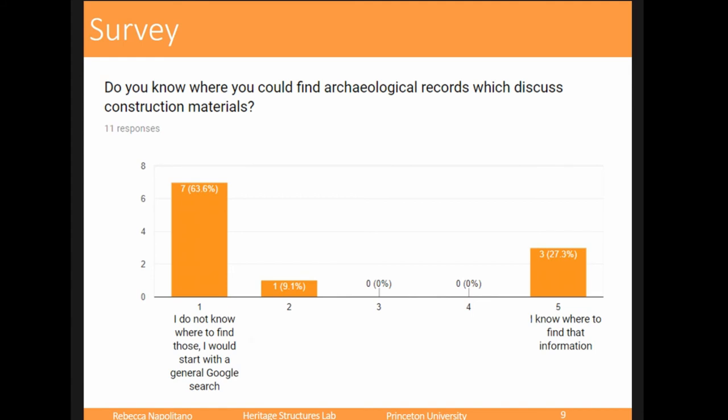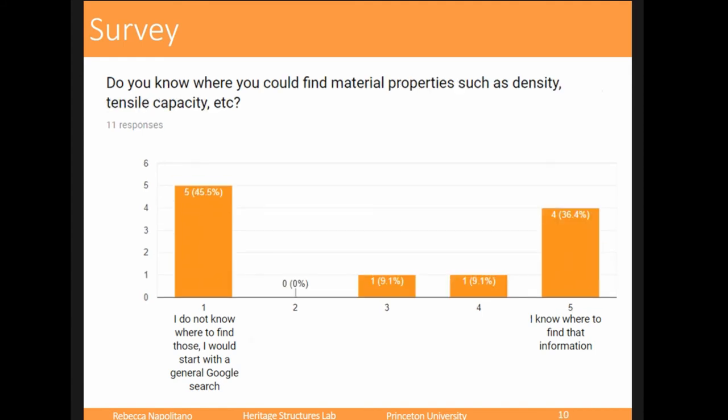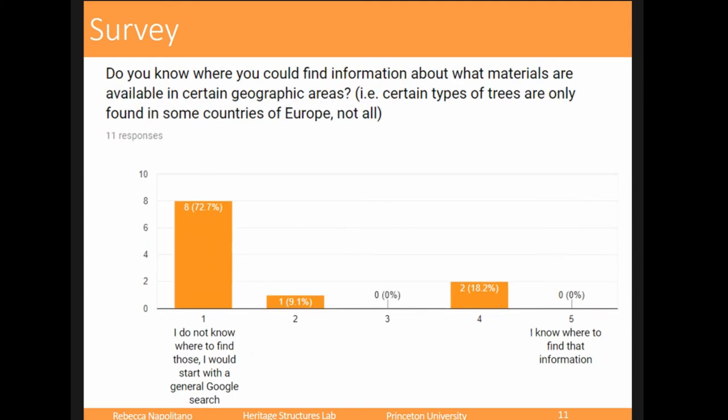We also asked if they knew where to find archaeological records — most students didn't, because we had a large group of engineers. For material properties, we were pretty evenly split, because the engineers knew how to find them, but a lot of the archaeologists had never had to find material properties before. Interestingly, we don't have GIS in our curriculum at Princeton — the civil engineers don't learn GIS, and the archaeologists are more toward art history. So it was a little shocking that most students wouldn't understand how to use a geographic information system, but it's good to know.